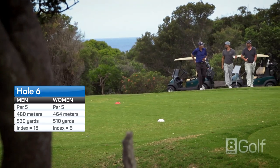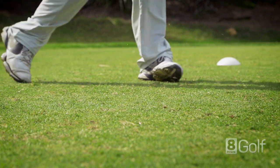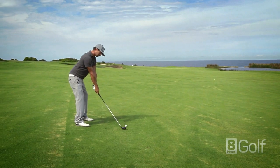A classic par 5 with bunkers down the left and water on the right. If you can get a good tee shot away, you can get close to the green with your second shot, and long hitters can reach in two if the onshore breeze is not too strong. Enjoy the view.